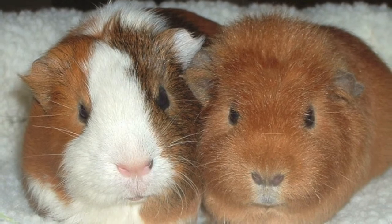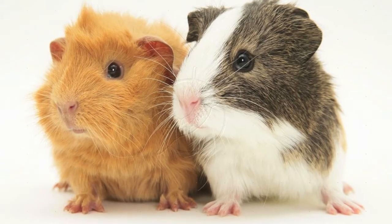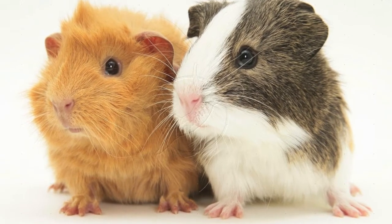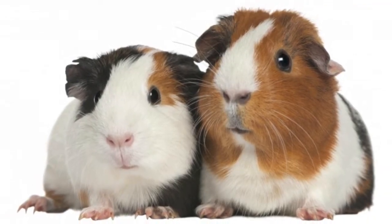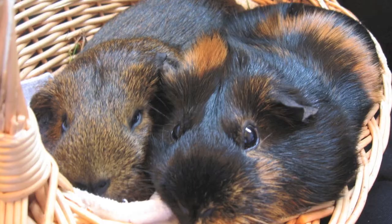The next thing your guinea pig will need is a cage mate. Guinea pigs are extremely social animals and need to have another guinea pig to live with. It'll make them happier, and it's scientifically proven most guinea pigs live longer with a companion. Also make sure both pigs are the same gender.